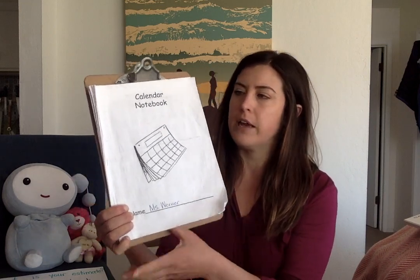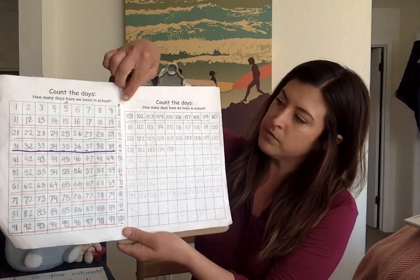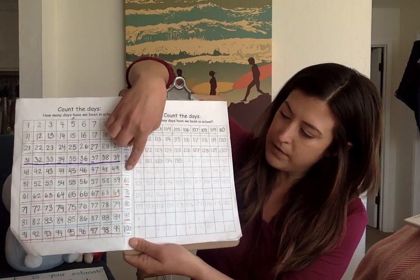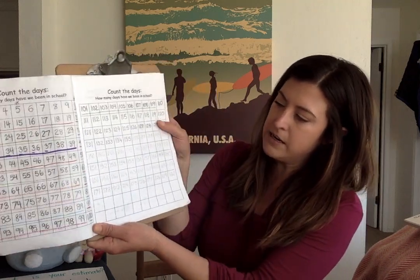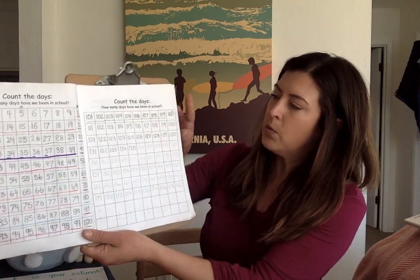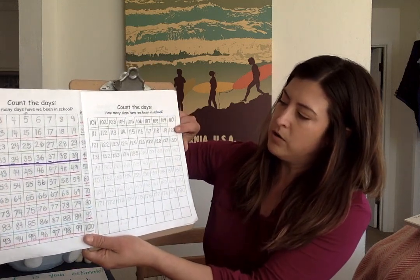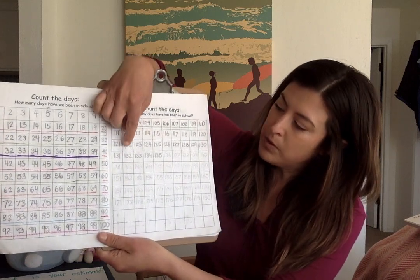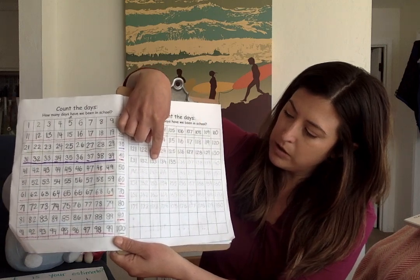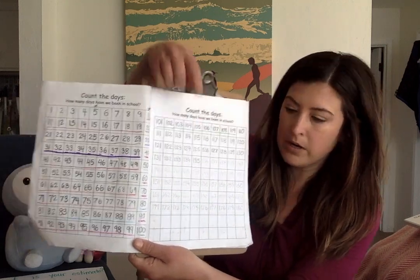We don't always do calendar together. So counting by tens, first page: 10, 20, 30, 40, 50, 60, 70, 80, 90, 100, 110, 120, 130, 131, 132, 133, 134, 135 — 136 is today.